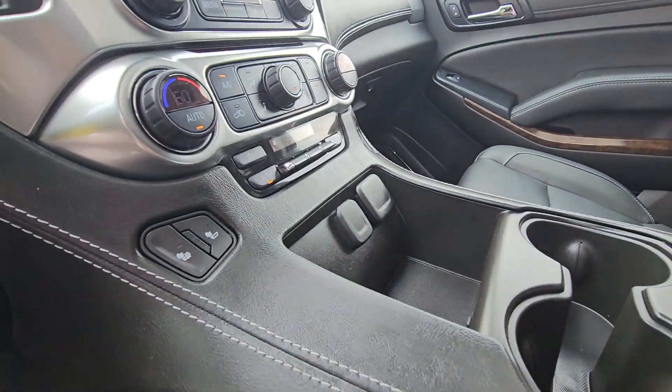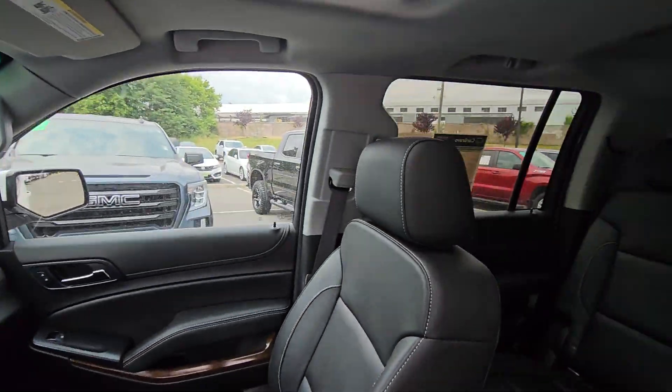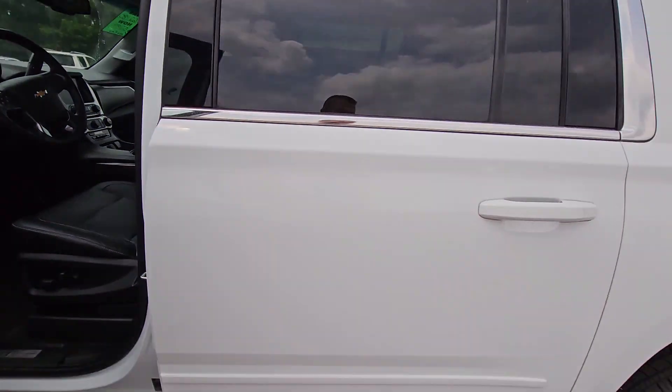It does have your heated seats as well, your navigation, your Apple CarPlay, your Android Auto, and like I said it's a bench. It's really clean and in great condition. Can't wait to test drive it with you.